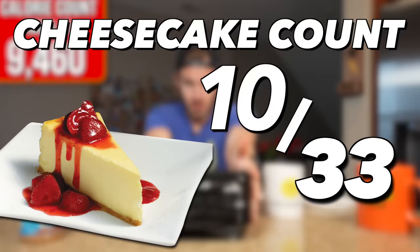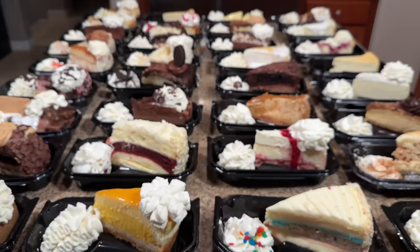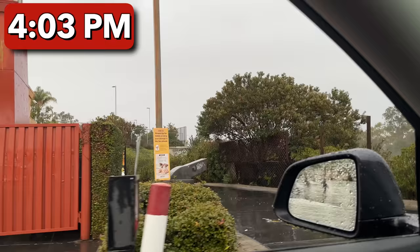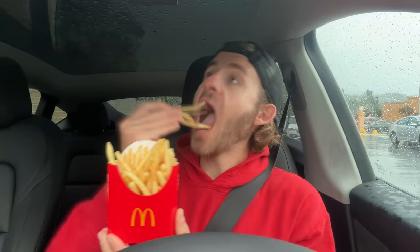Meal number two was officially complete — the total cheesecake count was at 18. I just reached the 17-hour mark, which means I have seven hours to get the rest of the cheesecakes down. With over half the cheesecakes down and only a few hours left, I knew this challenge was going to come down to the wire. The flavor fatigue was unreal, so I decided to head to the Golden Arches. After 20 billion calories of cheesecake, McDonald's Diet Coke just hits different — and McDonald's French fries also hit different.